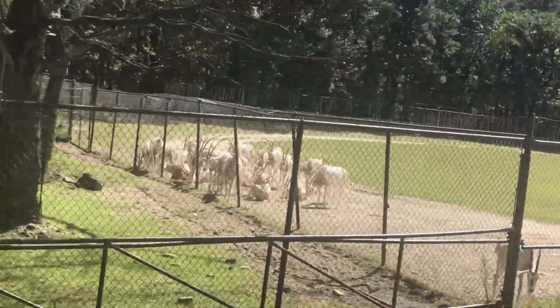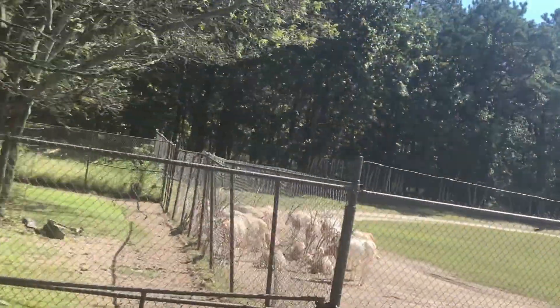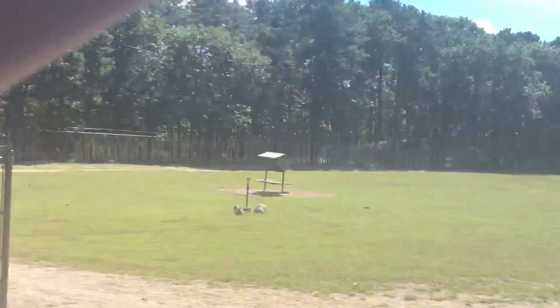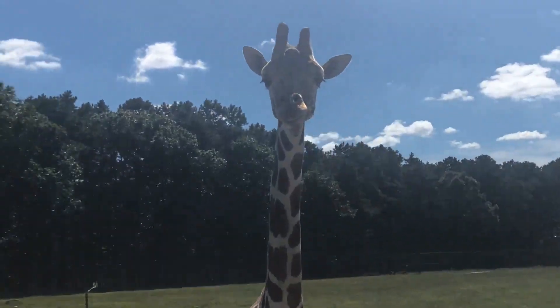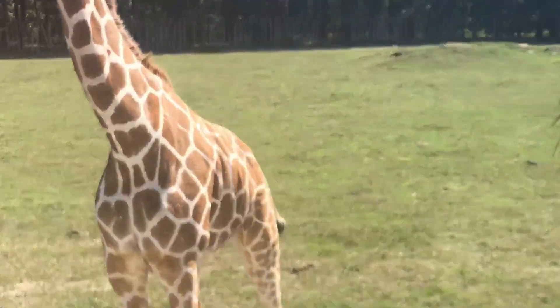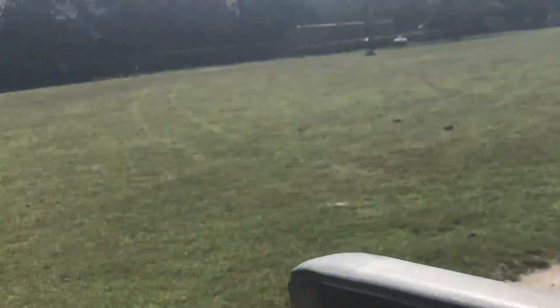This is a tower — a tower of giraffes. The tallest animals in the world, they grow 18 feet tall. It's like a statue out there.